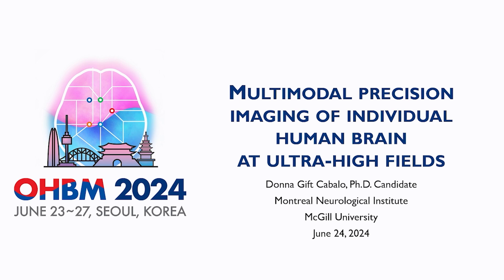Today I'm going to talk about our newly released open source multimodal precision imaging dataset that we have acquired at the Montreal Neurological Institute and Hospital in Montreal, Quebec. And I know that today's session is about brain anatomy, but I'm also going to talk about function.